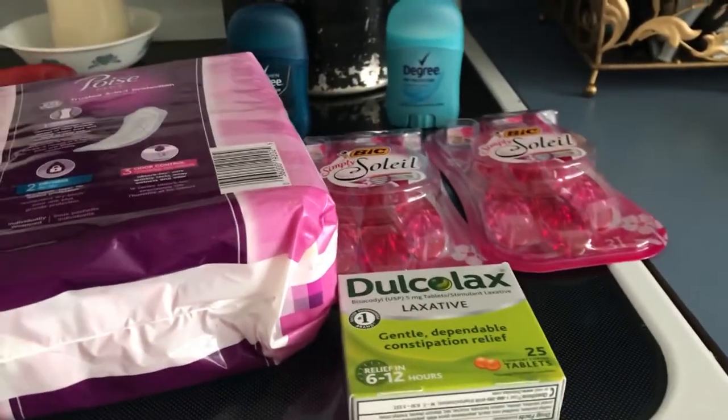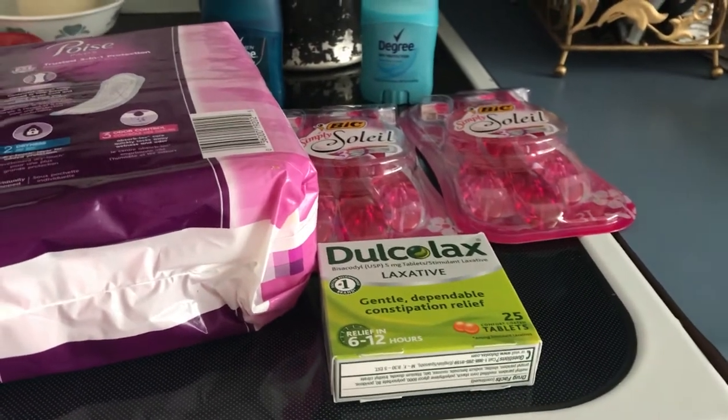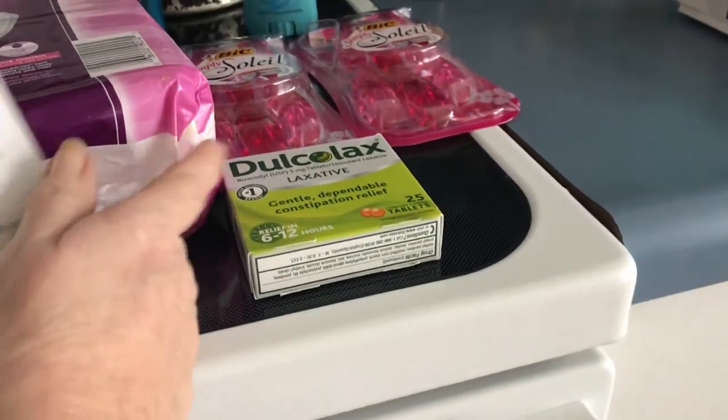Hi everybody, this is Robin. I'm Katahdin Cooking Mama and this is my Walmart haul, done with shopping apps. I went in with the intention of trying to see if I could do some more deals.